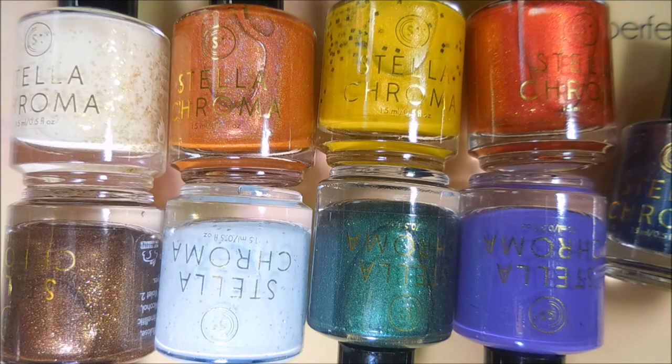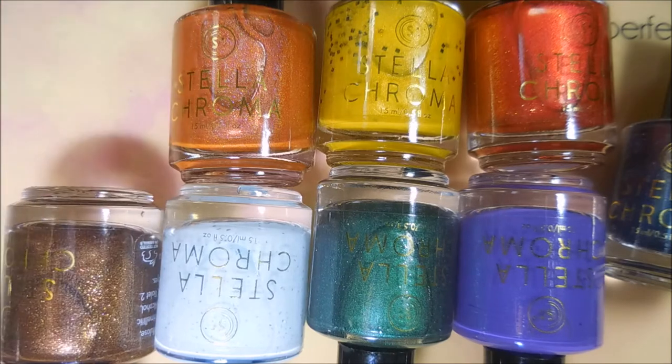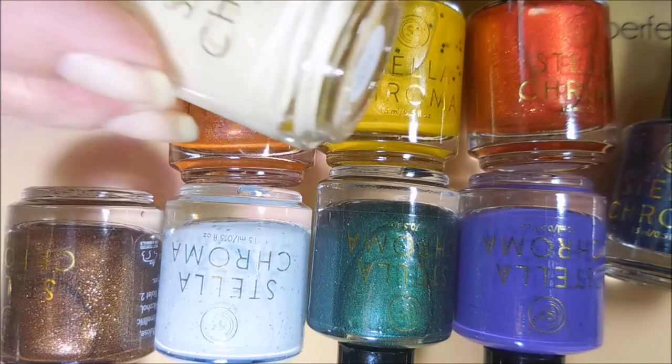Well hello, welcome to my channel! Today I have another Harry Potter collection — I know, it's ridiculous, but they just keep coming out with them. Pardon Cotton, he's all hopped up going outside. Back to the polishes: this is a nine-piece collection by Stella Karoma and I'm stoked about these, so we're going to hop into the naming of them.